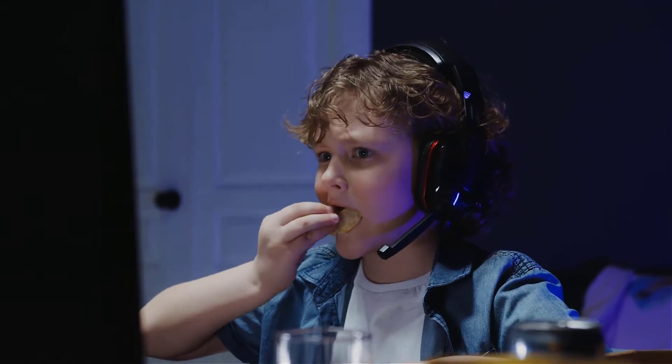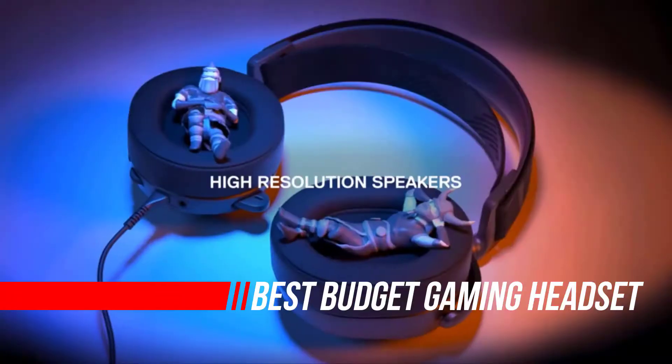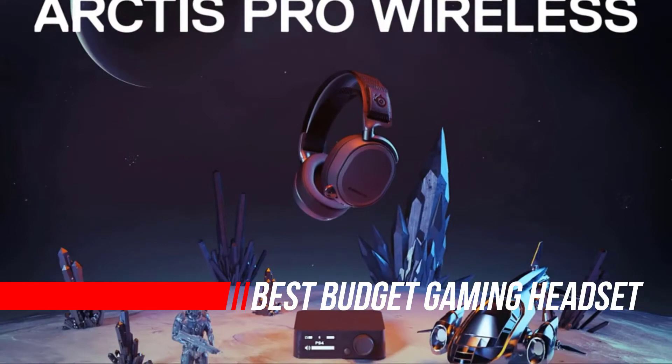You need good sound for getting your in-game bearings, and a good mic for trash-talking opponents or just chatting on Discord. These top 5 expertly tested gaming headsets let you do just that.